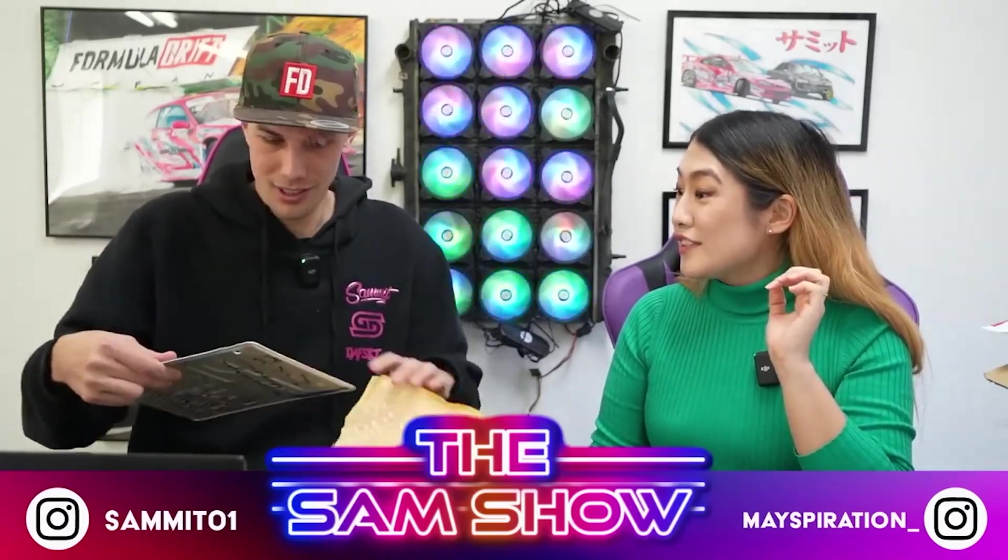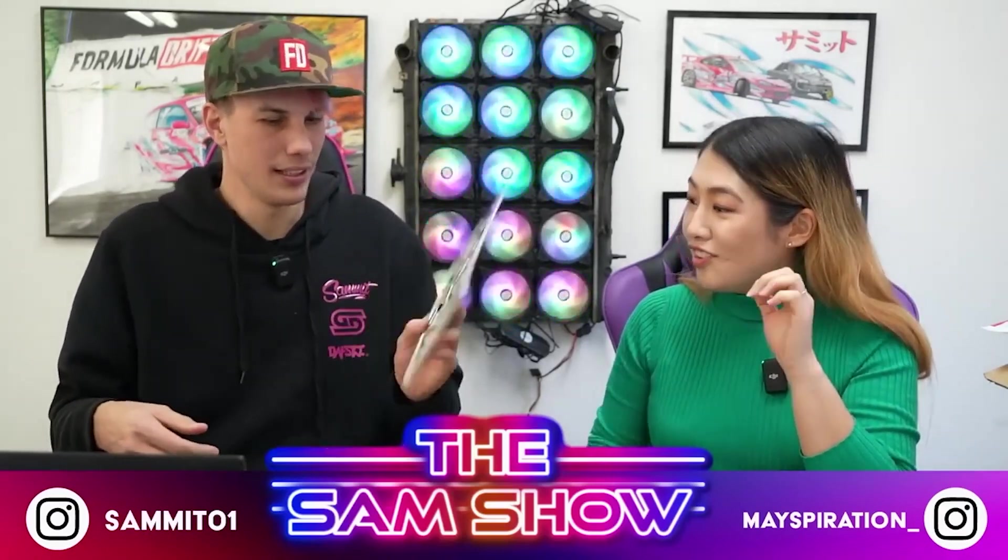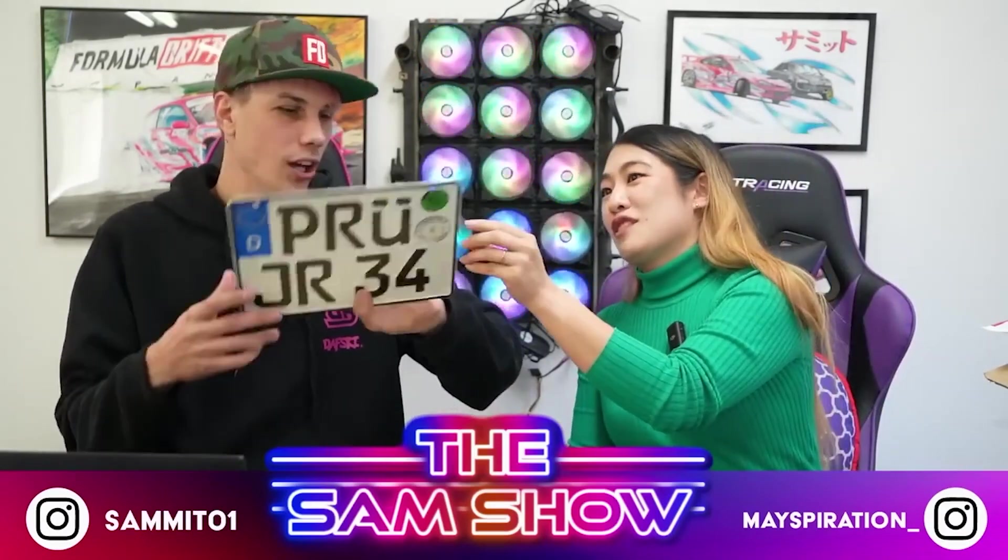Whoa, that is a very cool number plate. Wait, it has a message on the back. Oh my gosh.